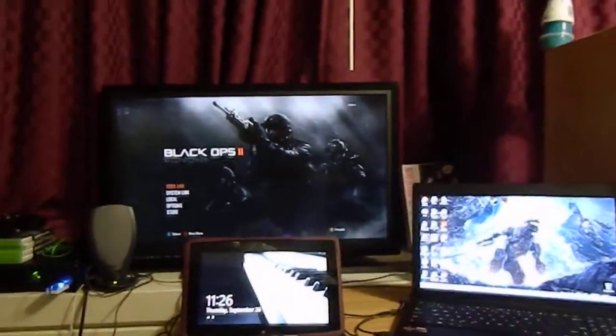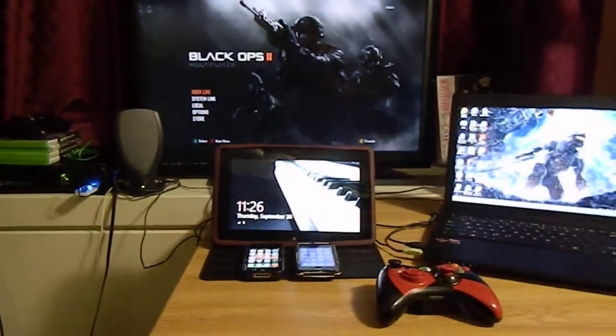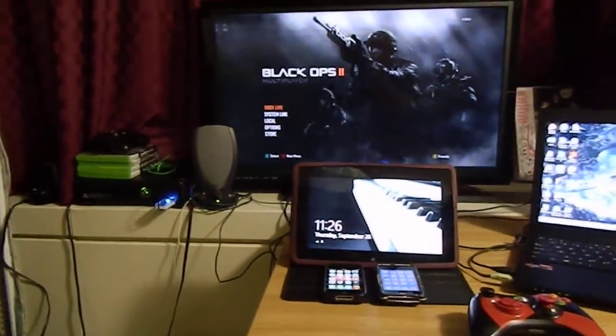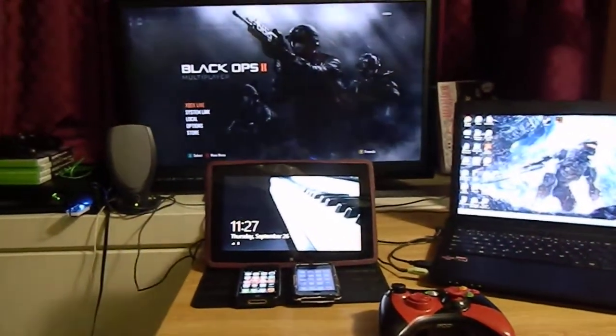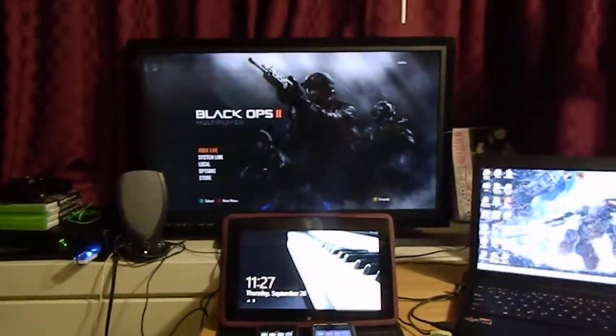Hey guys, how's it going? Following35144 here, aka herbalamp671. Got a little short video for you guys, something new that I've been wanting to do. I haven't really gotten around to it. This is my gaming setup for my dorm in college. I know it's not much, but I'm trying to work with what I got.